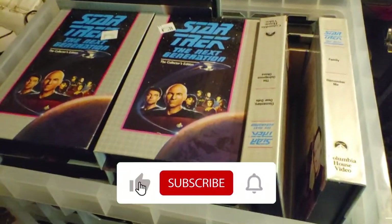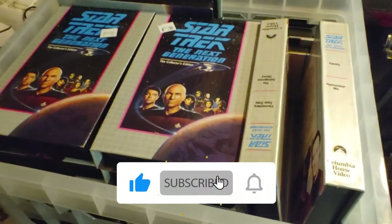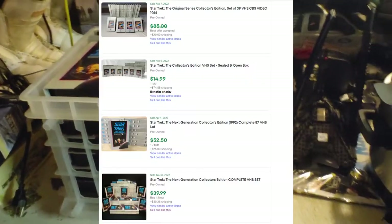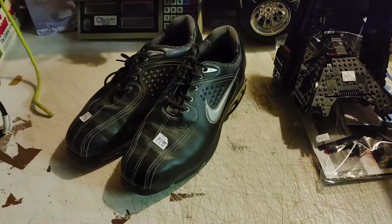The early bird gets the worm — I was the first one there and this was on the new cart. There were 60 of these VHS Star Trek: The Next Generation tapes. I paid 50 cents a piece, so 30 bucks total. Let's see what I can get for those.